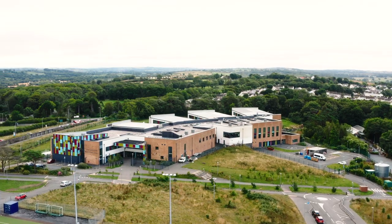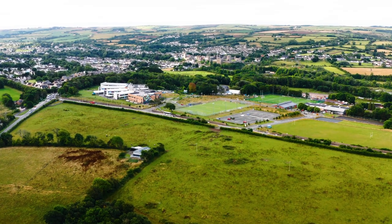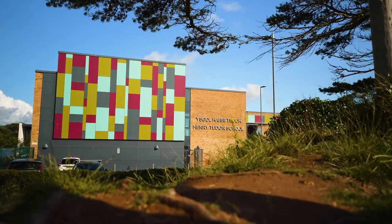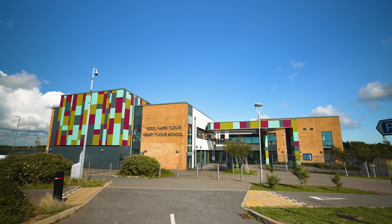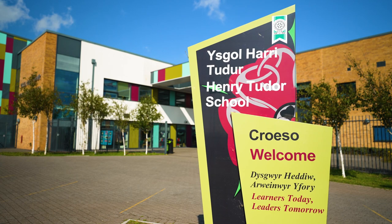I'm Nick Makin, I'm the School Business Manager of Ysgol Harri Tudur, Henry Tudor School in South Pembrokeshire. The school is a comprehensive school, it's state funded, so we get all our funding through the local authority. The role is about 1,250 and it goes from year 7 to year 13, so that's up to and including sixth form.